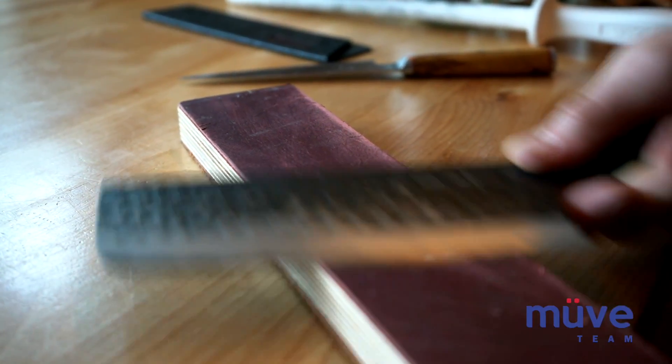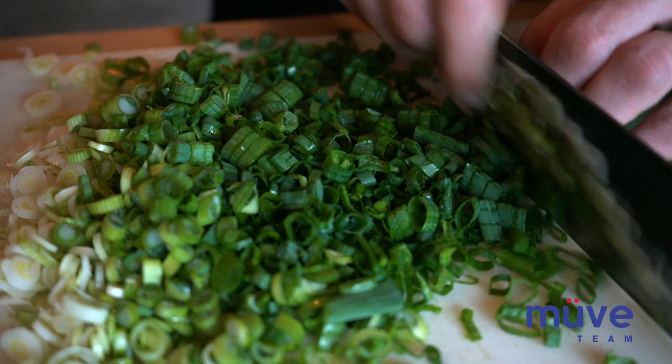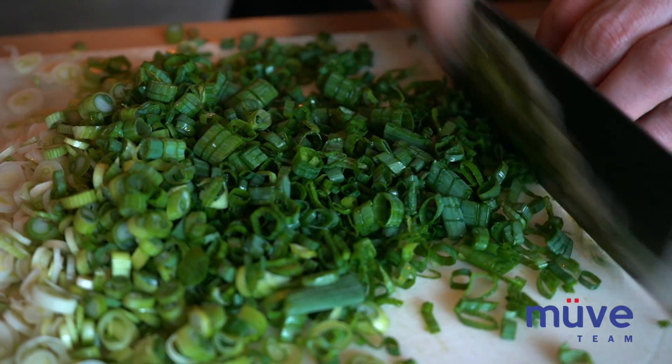We've got a new menu that's just come out, and today I've got for you the Mighty Sumo Bowl. It's a really big bowl. We've had one bowl that's been our most popular for over three years, and this is the first bowl we've ever had to unseat it as our new best. I'm hoping today you're going to enjoy it.